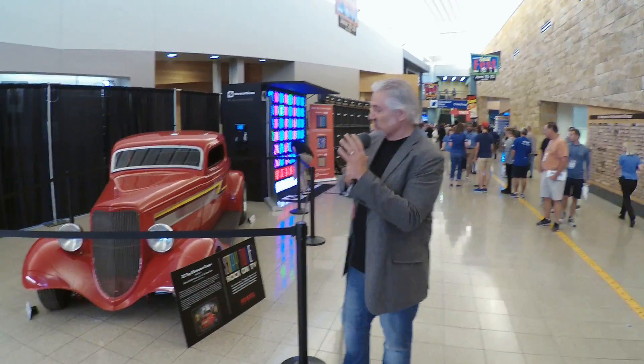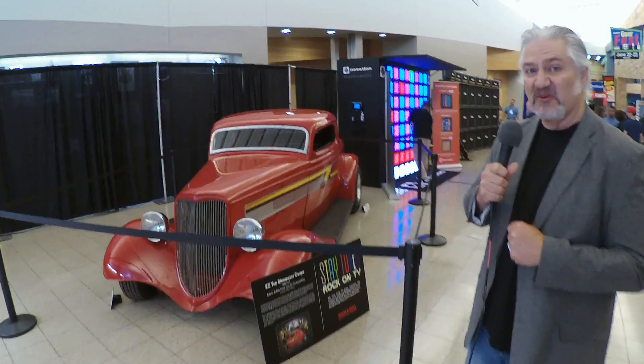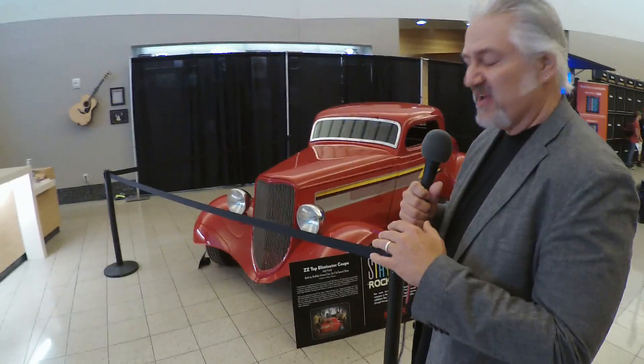Hi, I'm Mitch Gallagher from Sweetwater. I'm coming to you from Gear Fest 2018, and I've got something fun for you to check out here. We have the actual ZZ Top Eliminator car here. You've seen this in videos — 'Give Me All Your Lovin',' 'Sharp Dressed Man.'